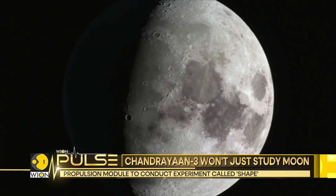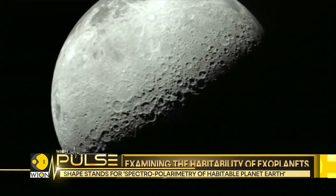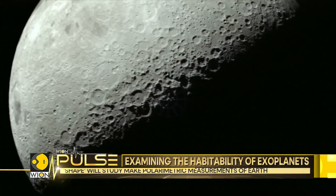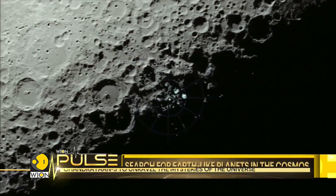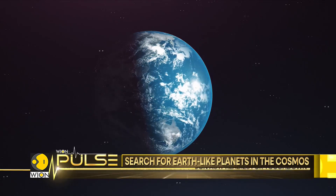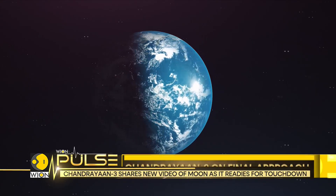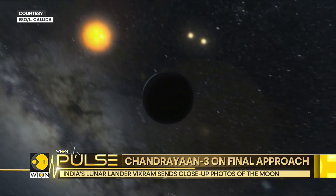ISRO has sent a special payload called SHAPE, which stands for Spectropolarimetry of Habitable Planet Earth. This will study the spectropolarimetric signatures of the Earth in the near-infrared wavelength range. While the equipment would be zoomed in on our home planet, the data would be used in the search for life on exoplanets beyond the solar system.